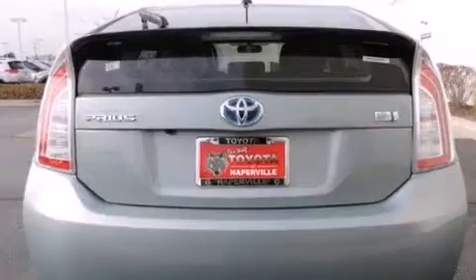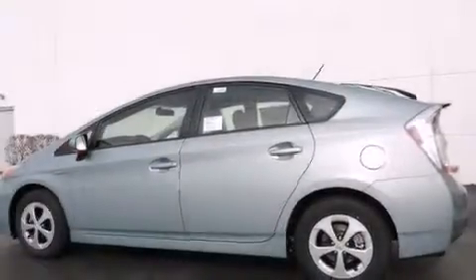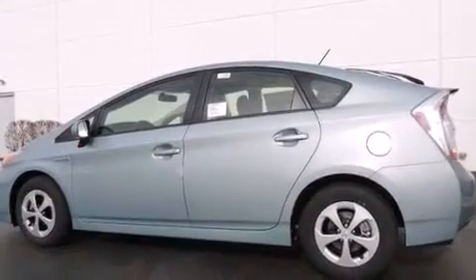Also included are a first aid kit, air conditioning with automatic climate control, a split folding rear seat, cruise control, and a navigation system.